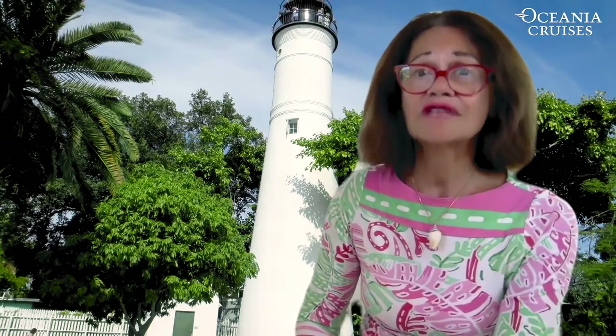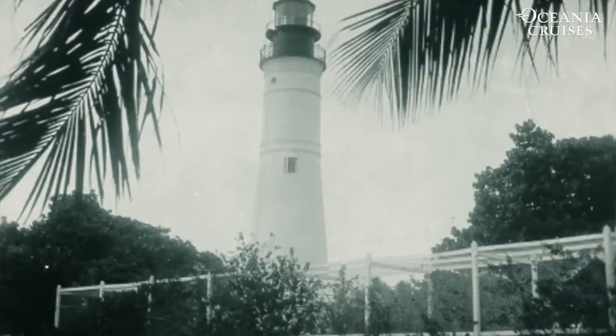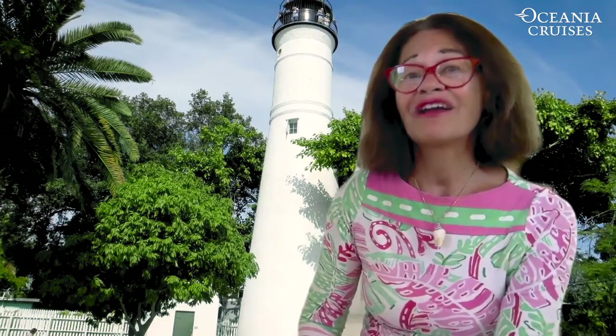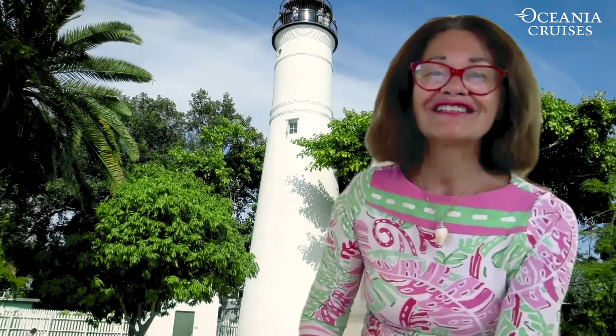Seven of them were from the lighthouse keeper's family. In 1848, the next Key West lighthouse structure went up, and when the surrounding trees caught up with it, it had to be raised again. That was in 1894, to its present height of about 100 feet above sea level.